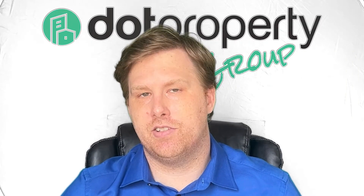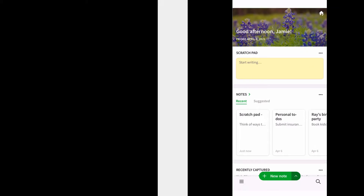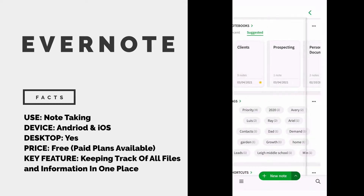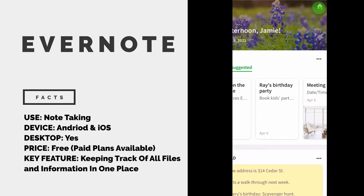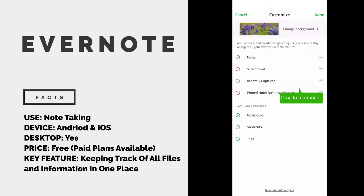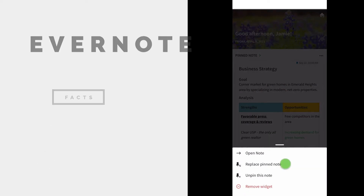Note-taking app Evernote has proven to be a useful tool for tons of real estate agents over the years, and for very good reason. It lets you create detailed notes with pictures, videos, audio files, PDFs, and lists. These notes are saved and stored in the cloud and can be accessed anywhere from whatever device you are using. Evernote is extremely helpful for agents when collecting information and details about a new property, instead of having them scattered in different places and possibly across different devices.